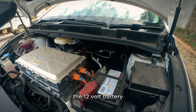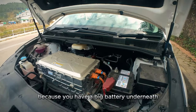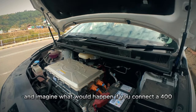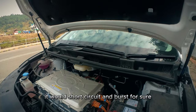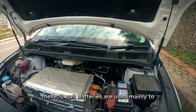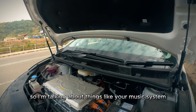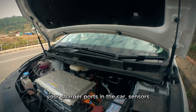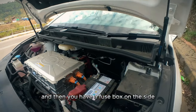The 12-volt battery comes standard in EVs because you have a big battery underneath, but that is rated at 400 volts. Imagine what would happen if you connected a 400-volt battery into your cell phone — it would short circuit and burst for sure. These 12-volt batteries are used mainly to power appliances and sensors all around the car: things like your music system, headlights, charger ports, sensors, auto headlight sensors, rain wiper sensors, and things like that. And then you have a fuse box on the side.